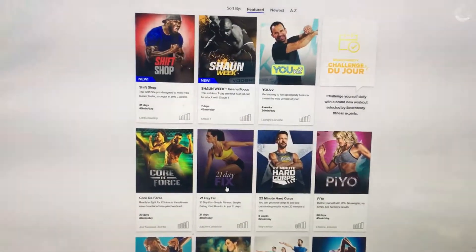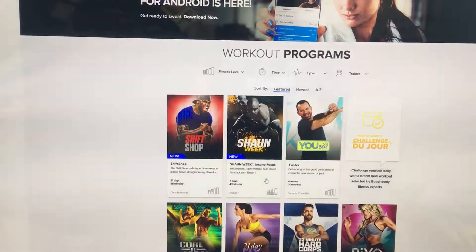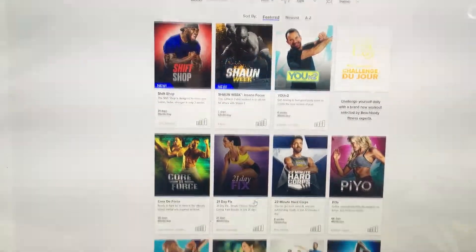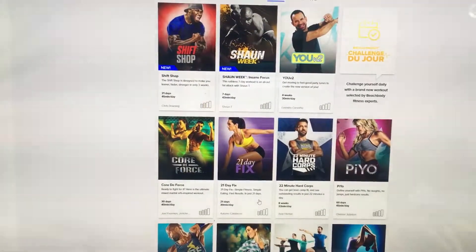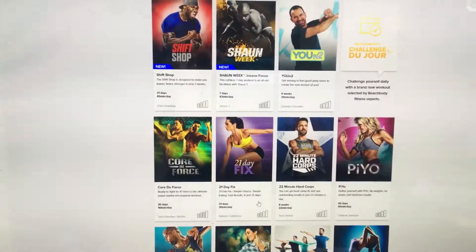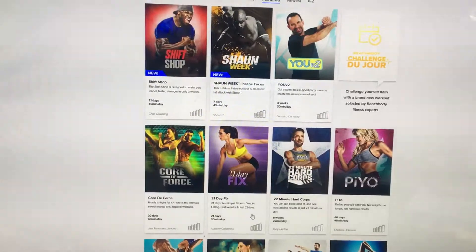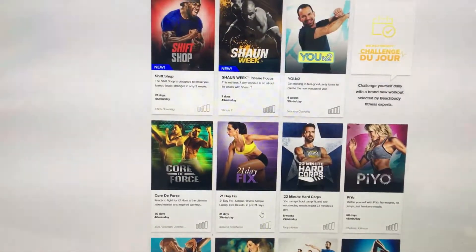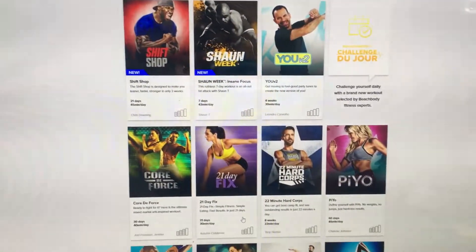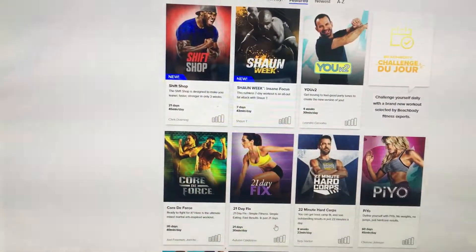Right now what I'm showing you guys is our Beachbody on Demand. For those of you that are club members, you have access to Beachbody on Demand and all our Beachbody programs and the nutrition guides online. If you're traveling or at work or on the road, you can get on your phone, laptop, or tablet wherever you have a Wi-Fi connection and view the resources for your specific program.